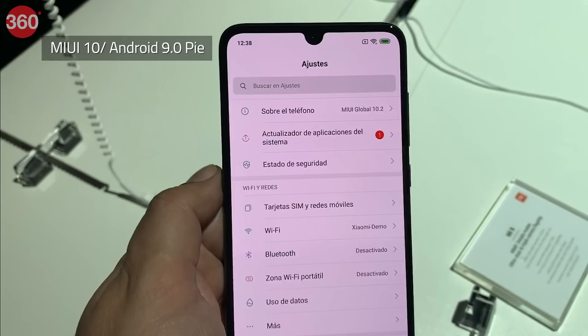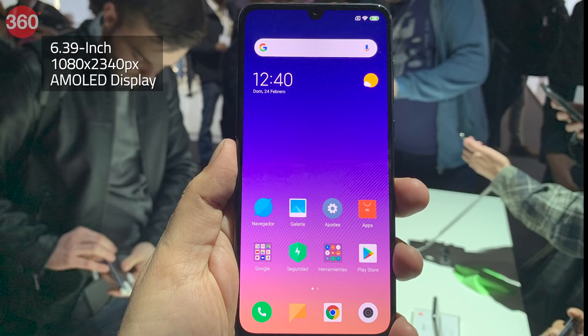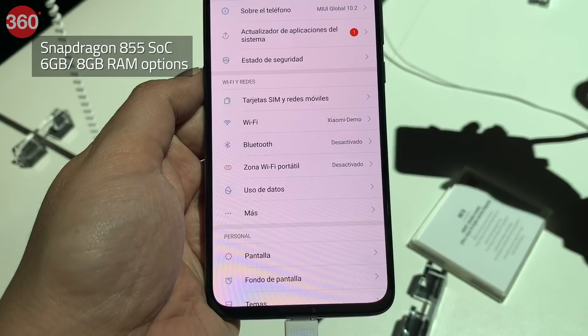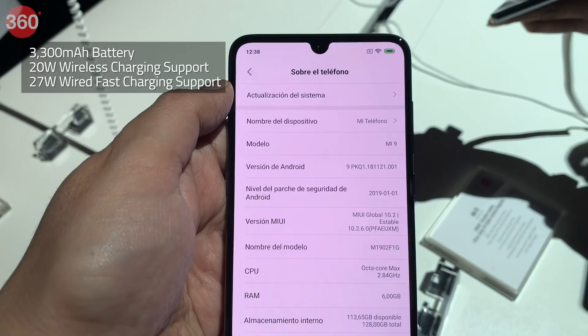Xiaomi Mi 9 runs Android 9.0 Pie with MIUI 10 on top and features a 6.39-inch FHD Plus Samsung AMOLED display, along with Corning Gorilla Glass 6 protection, a waterdrop style notch and 600 nits of brightness. The phone is powered by an octa-core Qualcomm Snapdragon 855 SoC with 6GB and 8GB RAM options. It packs a 3300mAh battery that supports 20W wireless charging alongside 27W wired fast charging support.